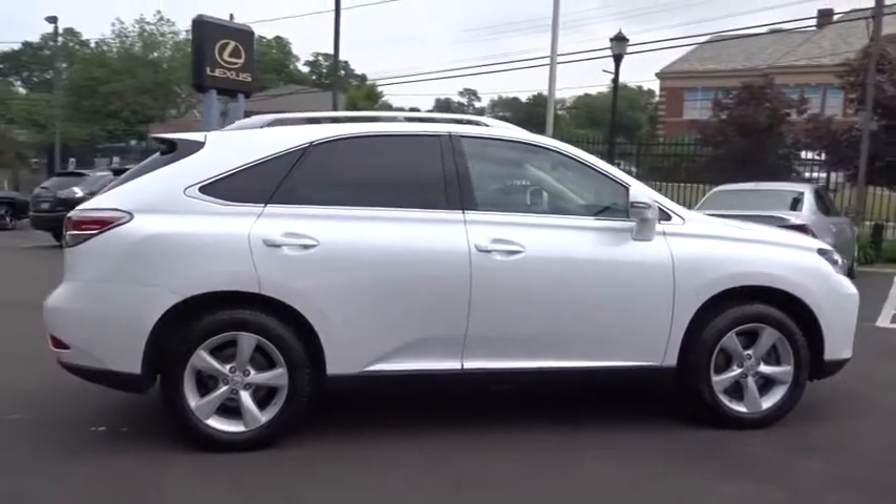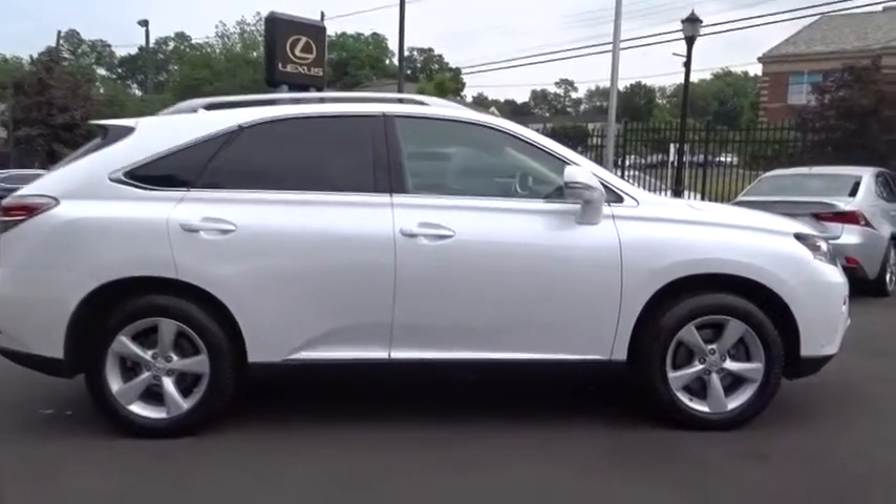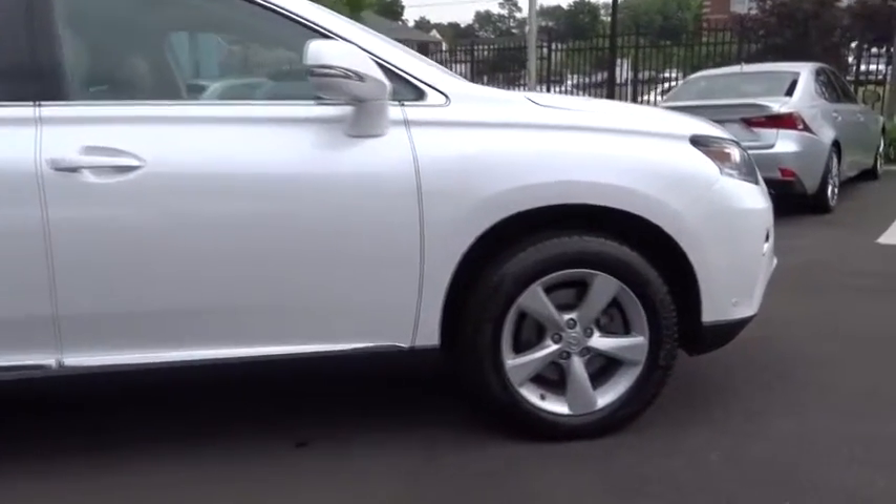Four-wheel disc brakes, cruise control, floor mats. This isn't just a vehicle, it's an experience. So stop in for a test drive today.